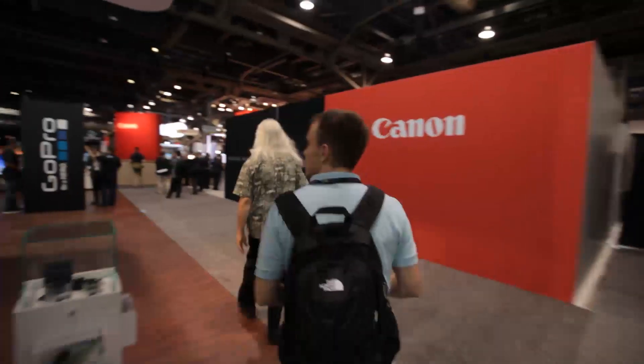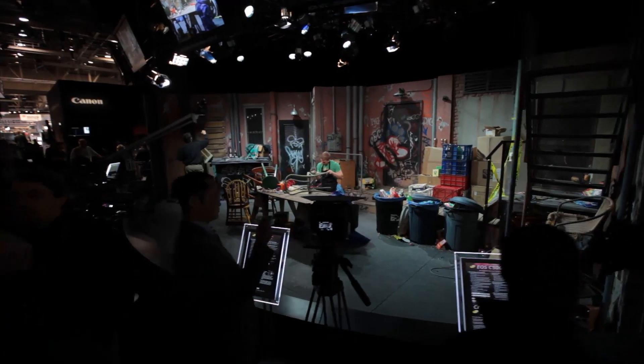Hey guys, it's David with The Verge and we're here at Canon's booth at NAB, looking at a 4K prototype display that they're showing off.